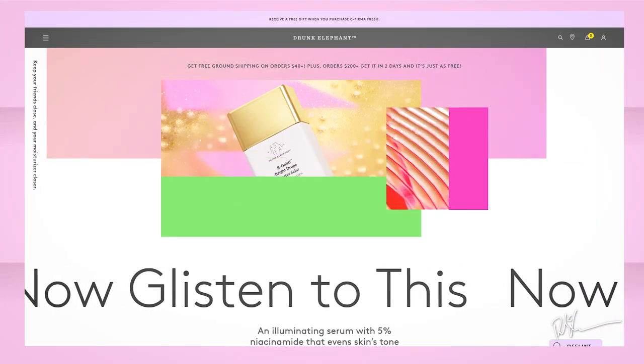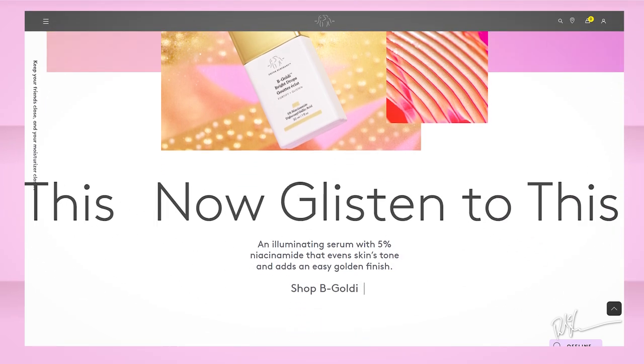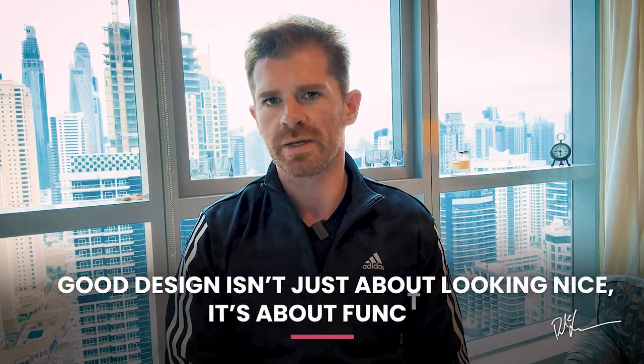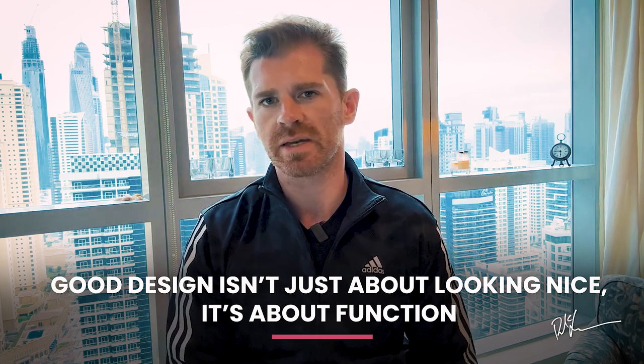This is where Drunk Elephant enters. Curious as to why this brand sprung to mind, I spent some time analyzing their design to unpack why it's so effective. Good design isn't just about looking nice — it's about function. It's really common for a new brand to reach the digital design stage and say this site needs to be beautiful, but putting beauty first isn't what you need to do. Function comes first because design that functions well is design that feels good, and design that feels good converts sales.